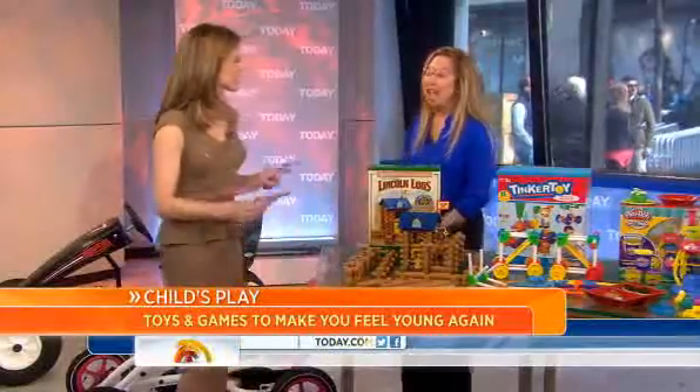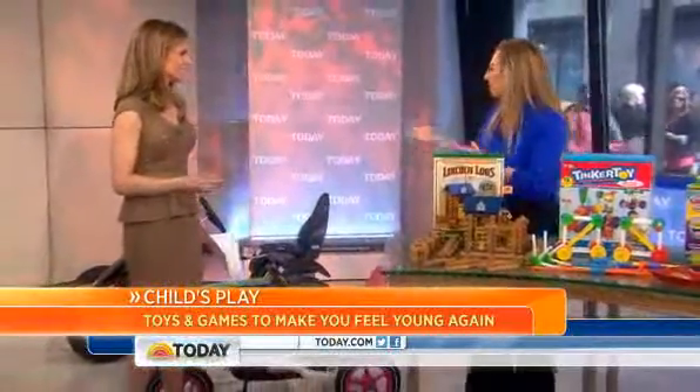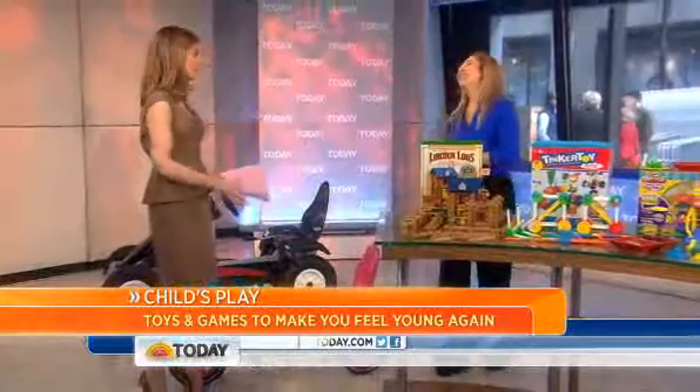Did you have a favorite toy as a kid? You'll probably feel right at home in the toy store these days, because some old favorites are now once again hot. Lori Schacht is the Toy Insider Mom. Good morning — good to have you here. Good morning, it's great to be here. I love this because it makes me feel like a kid again.